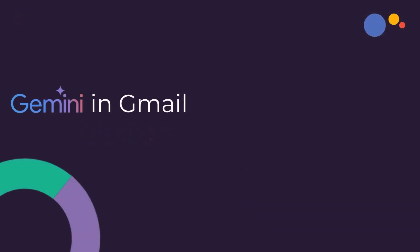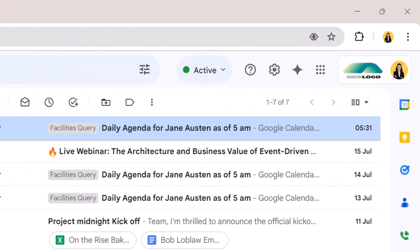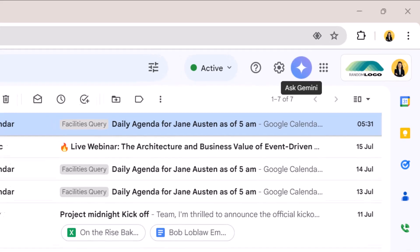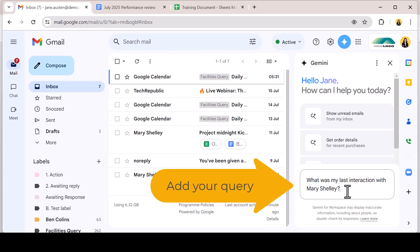Within Gmail, Gemini can help you quickly interrogate all of your email for information, complete a search using natural language or run a web query without leaving the Gmail application. To activate the side panel in your Gmail interface, click the Ask Gemini icon on the toolbar. The side panel will slide out and you can begin to interrogate your emails. Add your query in the prompt bar and hit enter.